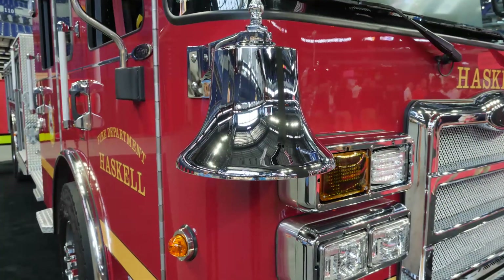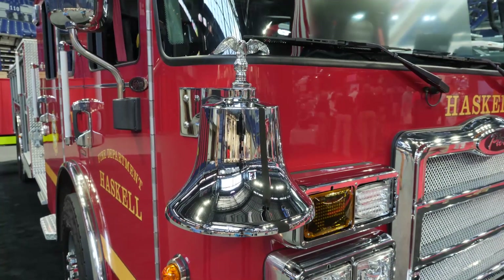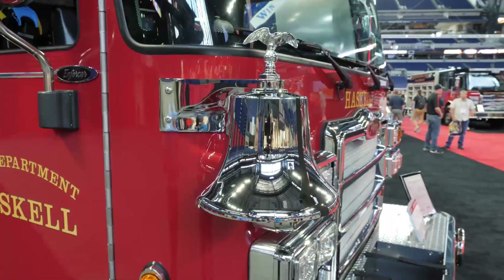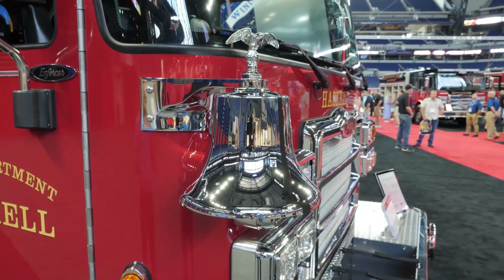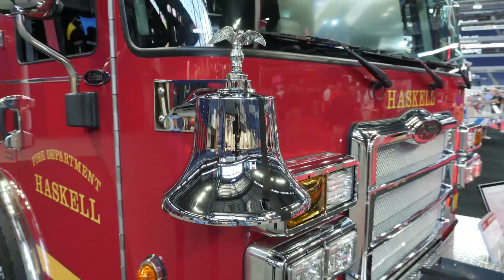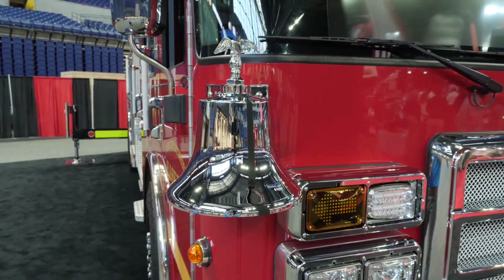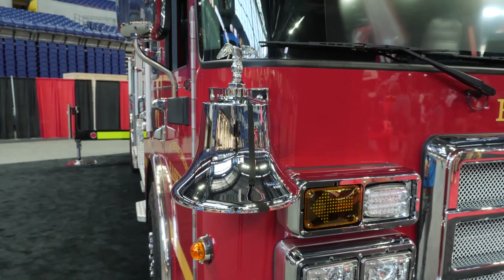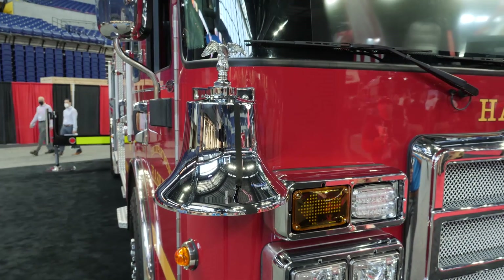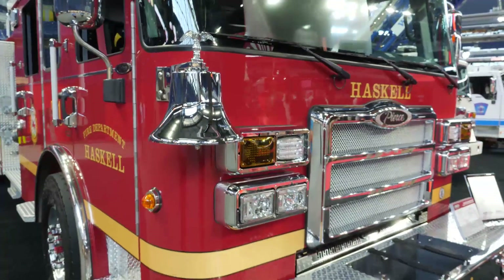This bell is an addition that actually took place at final inspection. As we were walking around looking at other apparatus, the department realized this was something they'd really like to have. It's nice because it's not as intrusive as an air horn if you have pedestrians in a walkway you need to move, and it gives it a really good classic look. It shows the versatility of add-ons we can do with our stock truck program — you're not hamstrung into just the bare basics. This is a very nice apparatus and this is just a touch of class for the unit.